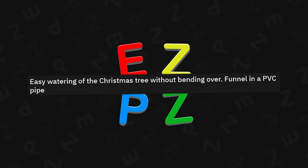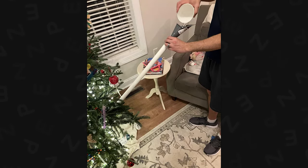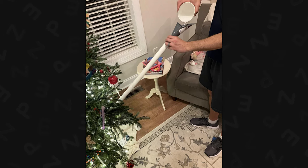Easy watering of the Christmas tree without bending over — funnel in a PVC pipe. That's absolutely brilliant. You don't gotta bend over, don't gotta hurt your back, don't gotta spill it on the floor.